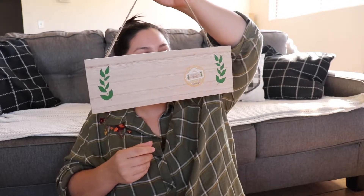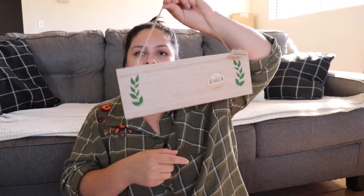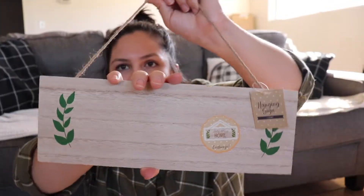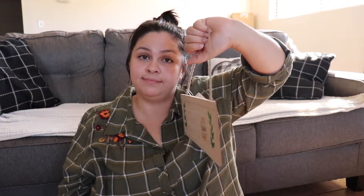The only piece of fall decor I got was this sign. It's personalizable so you can customize it yourself. I feel like next year I can write 'welcome' and hang it on our door or do something with it — it's really pretty. I got this for 30 cents, so I just had to.